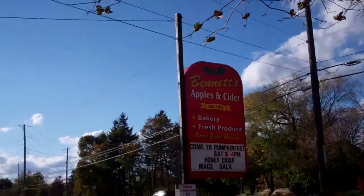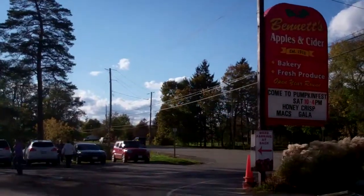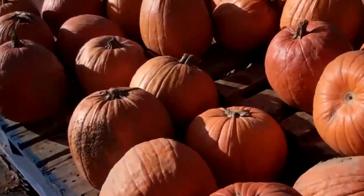Hey guys, we're at Bennett's Apple and Cider here. We're just doing a little pumpkin shopping for Halloween.